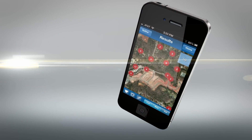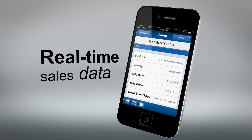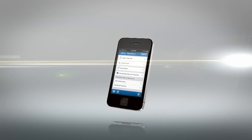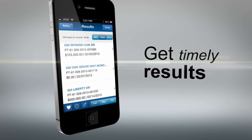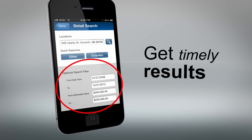The Clerks Authority Map Search App is the only mobile app that provides real-time sales data based on the official source of property transfer tax data in Georgia. Get timely results you can depend on and get the edge on your competition.